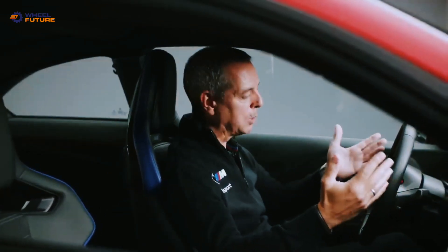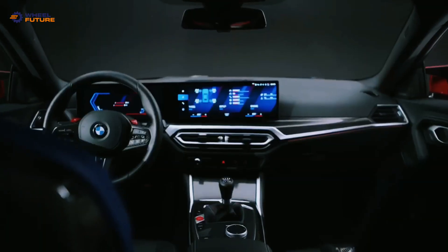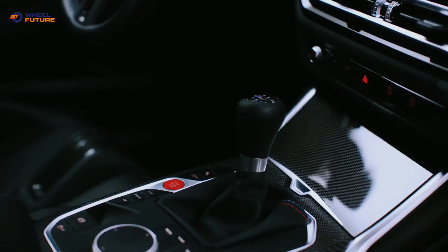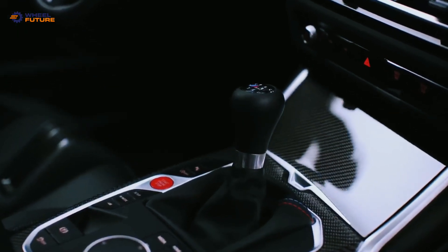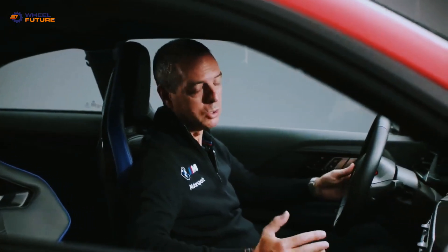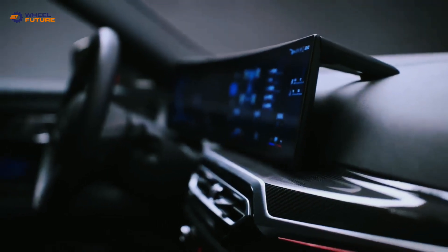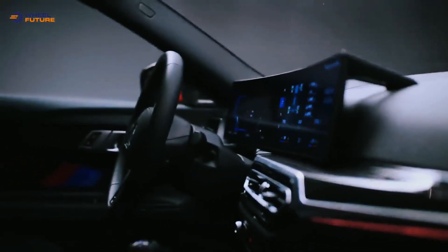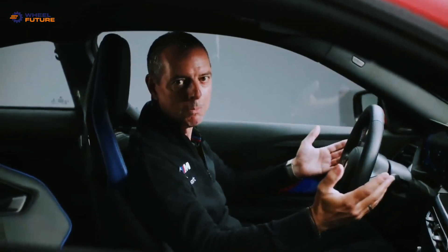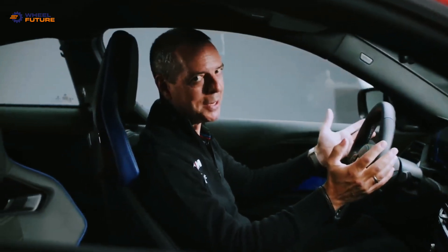New to the M2 is an M steering wheel with M1 and M2 setup buttons, and on the center console we have two new switches. One is the M setup button where you can change the settings for engine, transmission, suspension system, steering, and brakes. You can pre-select your setup on the two buttons and then go and drive.